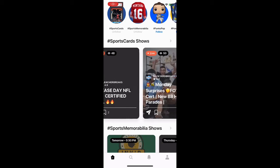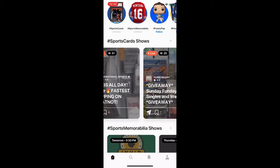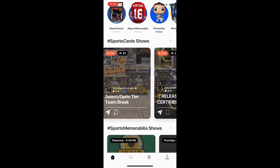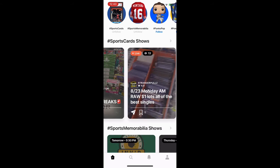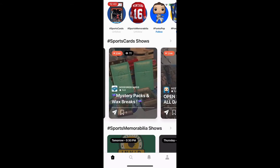Alright guys, so here we have the Whatnot app. I had just found out about this app about a week ago, so I figured if I didn't know about it, maybe a lot of other people in the hobby didn't either — so this could be a pretty helpful video. This is the home screen. Those ones in orange are live auctions currently going on, and it gives a brief description of what the seller is selling.